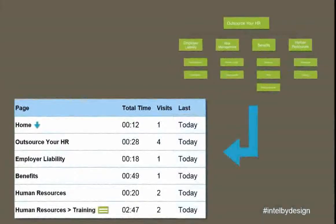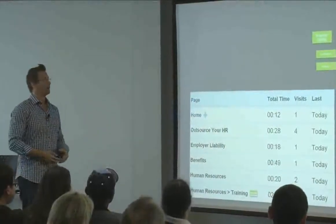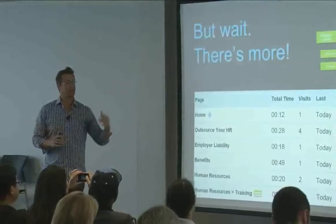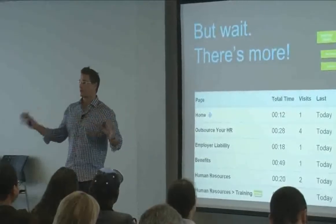All of this was possible because we did all the architecture work. I'm proposing that you avoid the temptation of just one neat long-scroll page about outsourcing your HR, because you lose the ability to gather this intelligence. There are also other benefits — things I can't go into completely here.